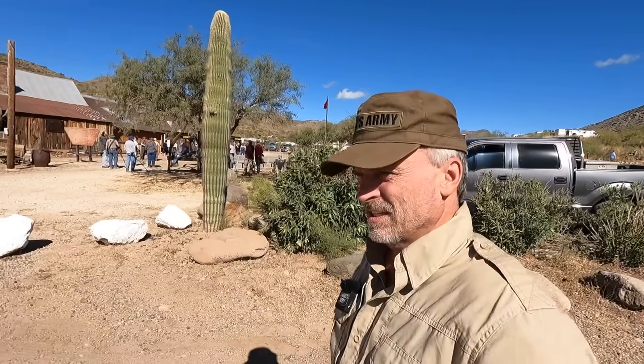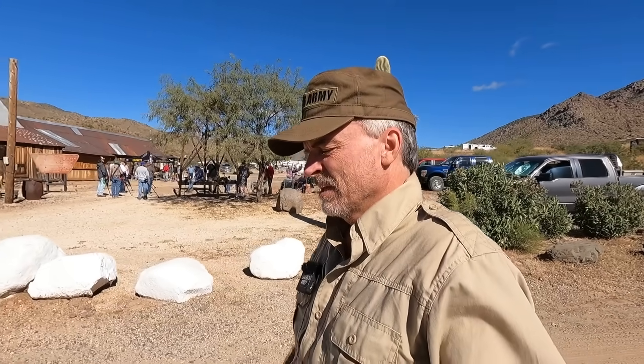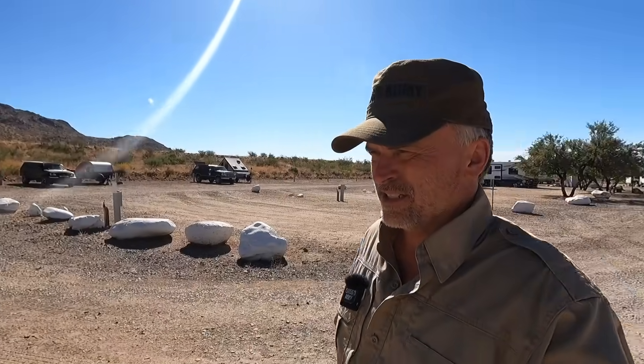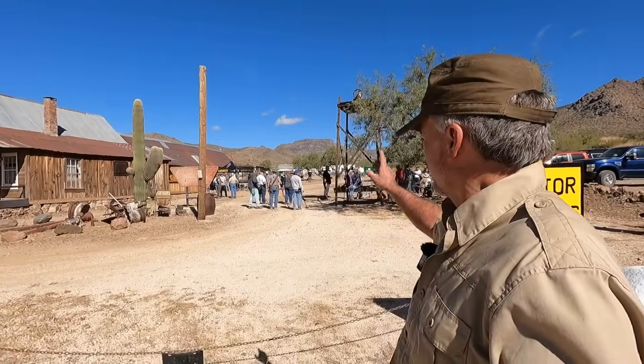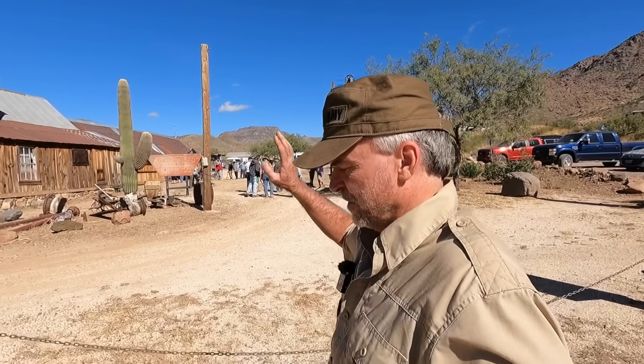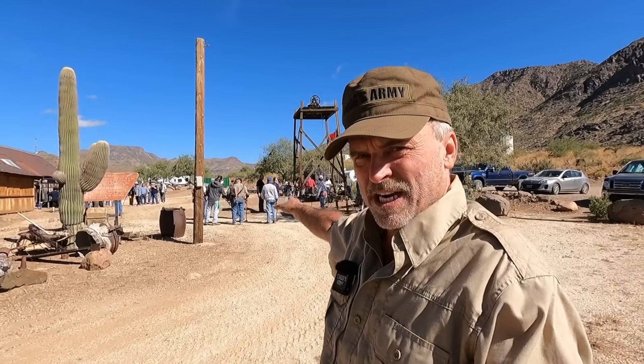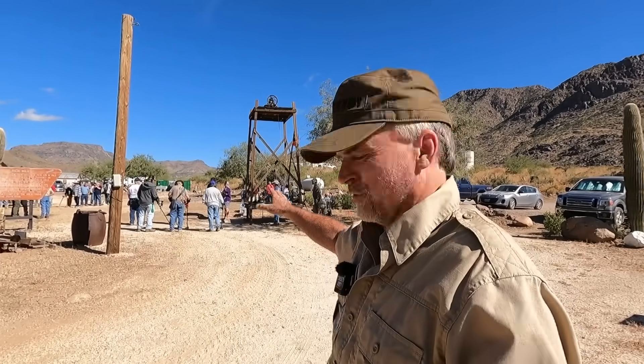Today finds us at the Lost Dutchman's Mining Association, LDMA camp, Stanton camp in Arizona. This is an organization that caters to people who like to look for gold, and they have camps all over the west. Garrett is putting on a little demonstration, and I stopped in to sit in a couple classes the last few days. These guys are learning how to use metal detectors to look for gold.